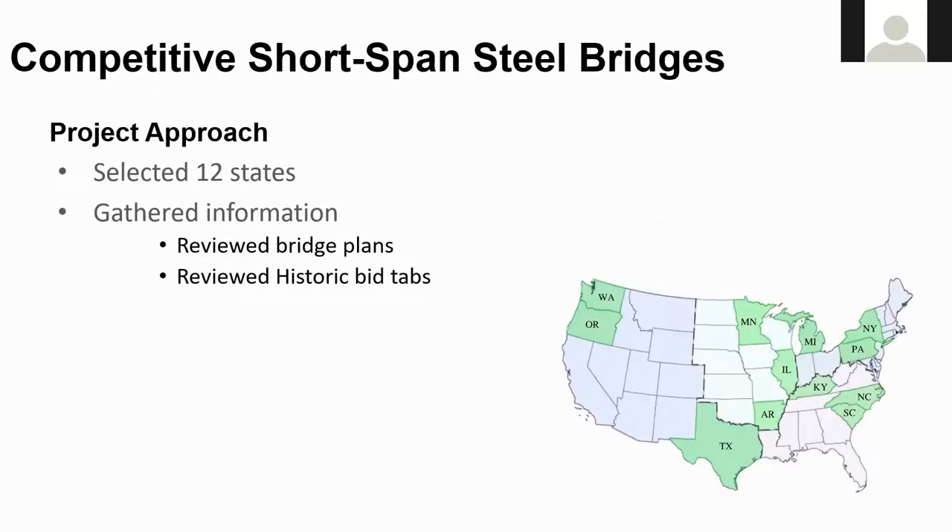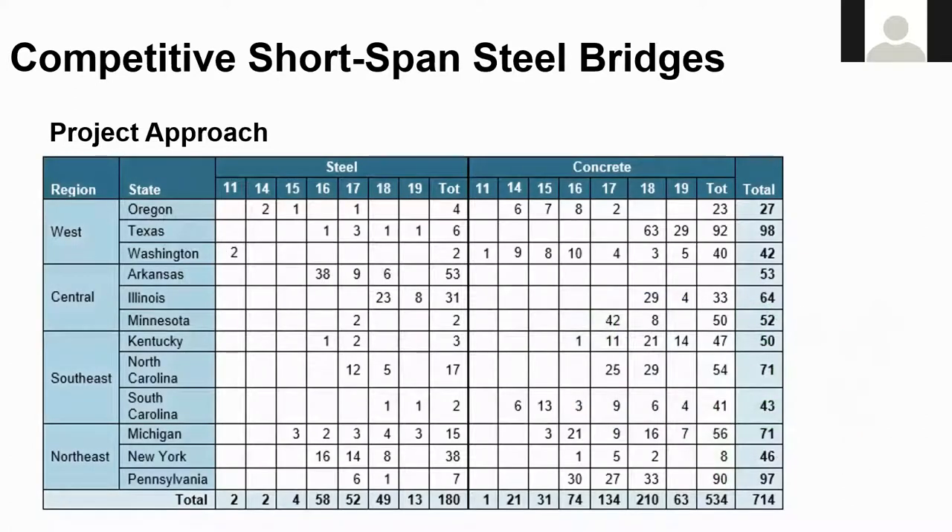The study included bridge projects from 12 states, representing three states from each of the four NSBA regions. For each of these states, bridge plans and historic bid tabs were collected for all their projects. Overall, approximately 730 bridges were obtained. On the left of the table you will see the NSBA region and the state; across the top you will see the bridge type — steel or concrete — and the date. The data gives the number of bridges during the calendar year, with a total for the time period.